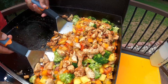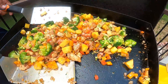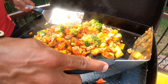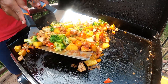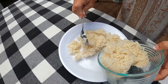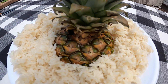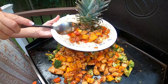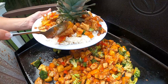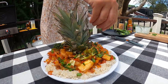Now that our chicken and our vegetables are cooked we're going to mix them together and add our sweet and sour sauce. I'm going to get a little fancy for presentation — we're going to put some white jasmine rice down on our plate. I kept the top of the pineapple and that's going to be a fun decoration in the middle, and then we'll add our stir fry all around the pineapple top. And a little green onion to top it all off.